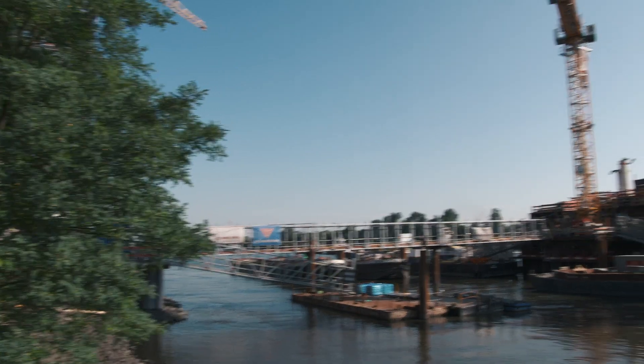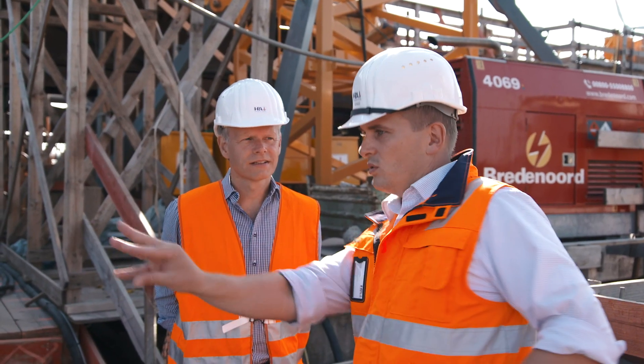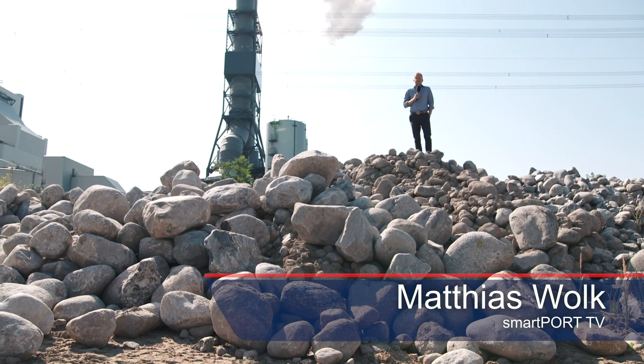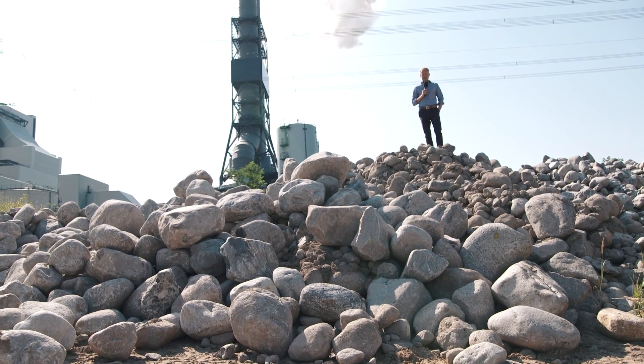Construction of the new Katwijk Rail Bridge has entered a decisive new phase. The pillars are being constructed in the Elbe riverbed, and the riverbed is being scooped out with visible results. How are more than 700 tons of stone related to the construction site of the new Katwijk Railway Bridge? The answer we show you today. Welcome to SmartPort TV!